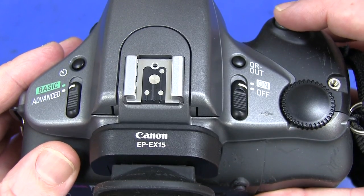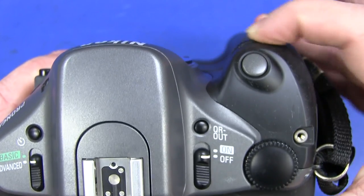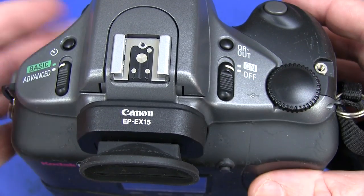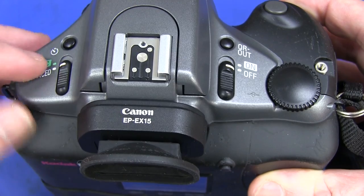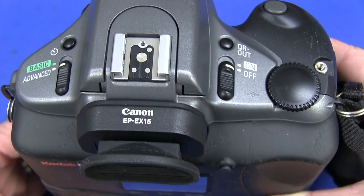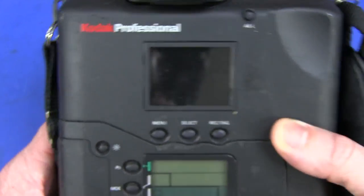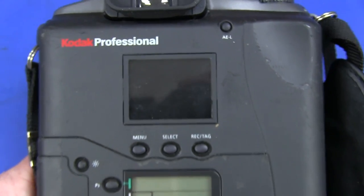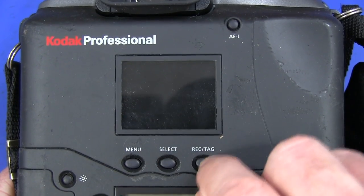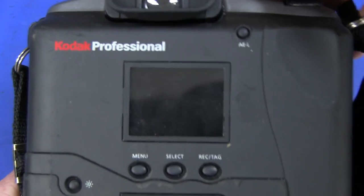On the top we've got our shutter button, a multi-function selector — there are actually two of them, one on the front as well — a dedicated QR-out button, main on/off button, a self-timer button, and basic/advanced mode. That's pretty much it for the top controls. There's also a standard hot shoe and a viewfinder. On the back we have a dedicated auto-exposure button, menu select, and record-tag buttons for the tiny LCD.